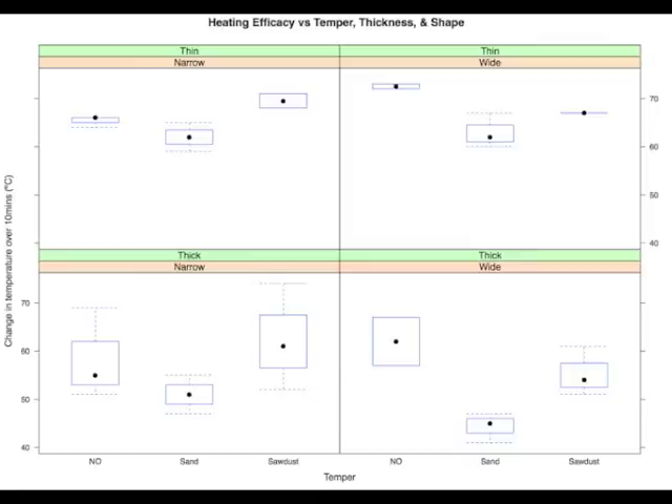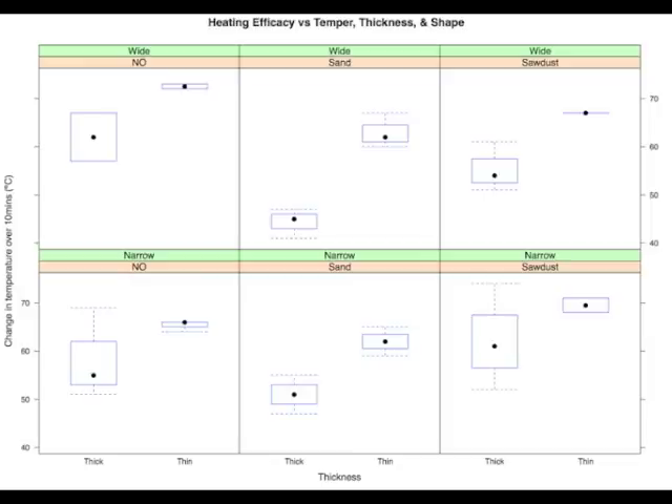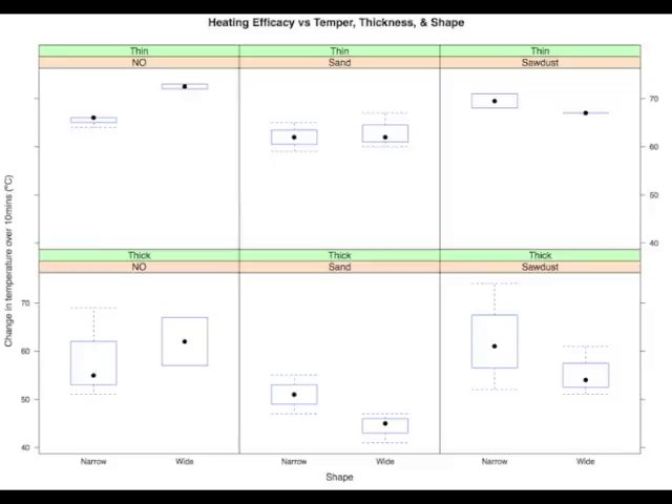A box and whiskers plot demonstrates that sand was consistently the worst performer, while thicker vessels were less successful than thin-walled ones at heating water. Shape shows no consistency of effect and does not appear to be a factor in heating efficacy under these conditions.